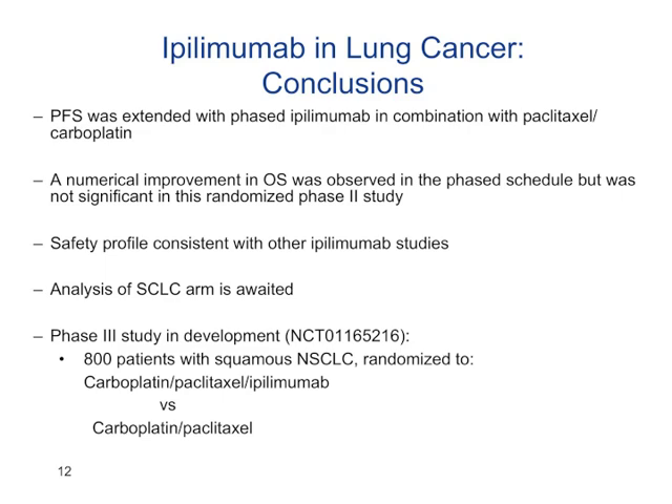In general, the ipilimumab safety profile in lung cancer was similar to what was seen in melanoma patients. Combining it with chemotherapy did not seem to increase the side effects. The large phase 3 trial is planned — and may already be open — looking at ipilimumab plus paclitaxel and carboplatin specifically in squamous cell carcinoma. For patients with small cell lung cancer, the combination is looking at platinum plus etoposide plus ipilimumab.